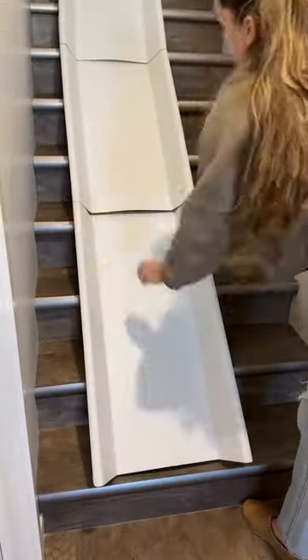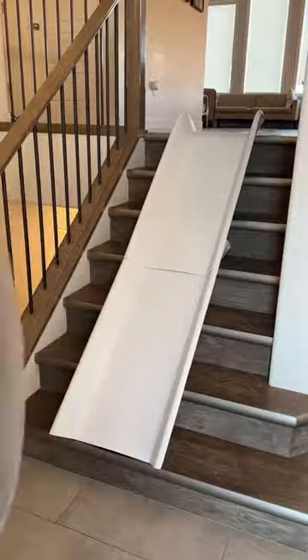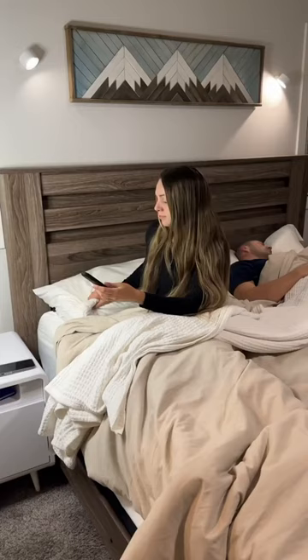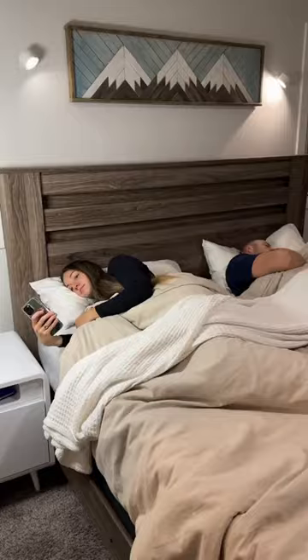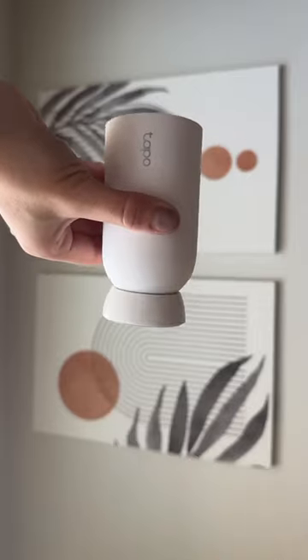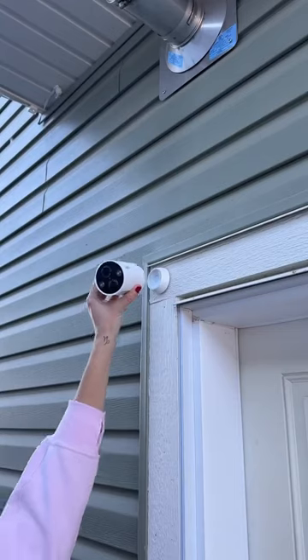Number 5 will keep you entertained for hours as it turns any stairs into a playground slide. Number 4 is a silent Bluetooth speaker that goes underneath your pillow and can only be heard by the person laying on it.